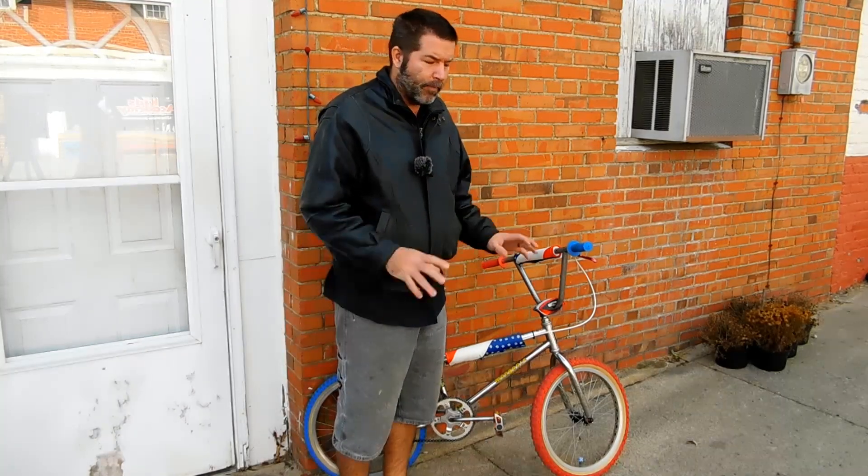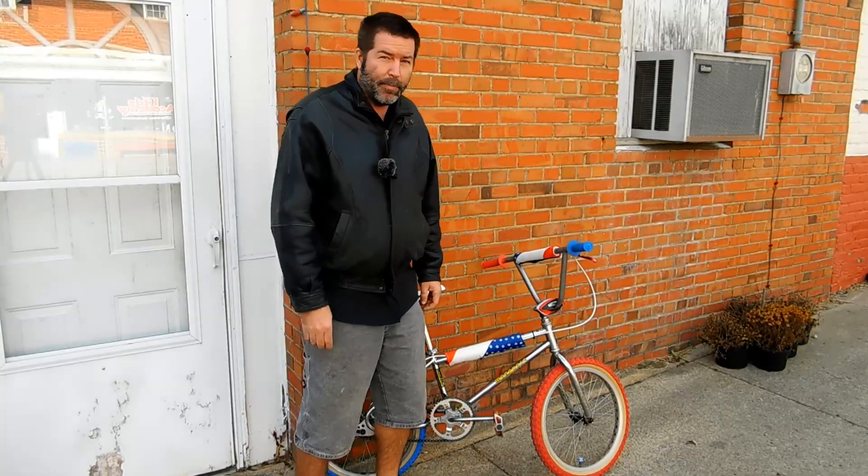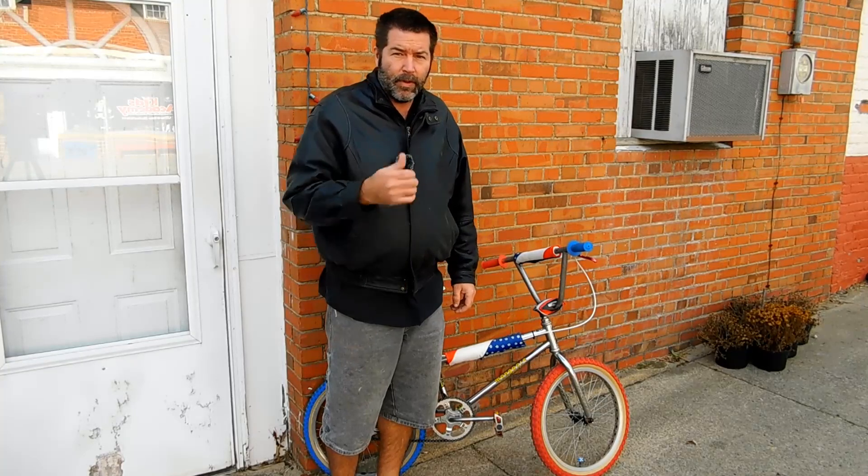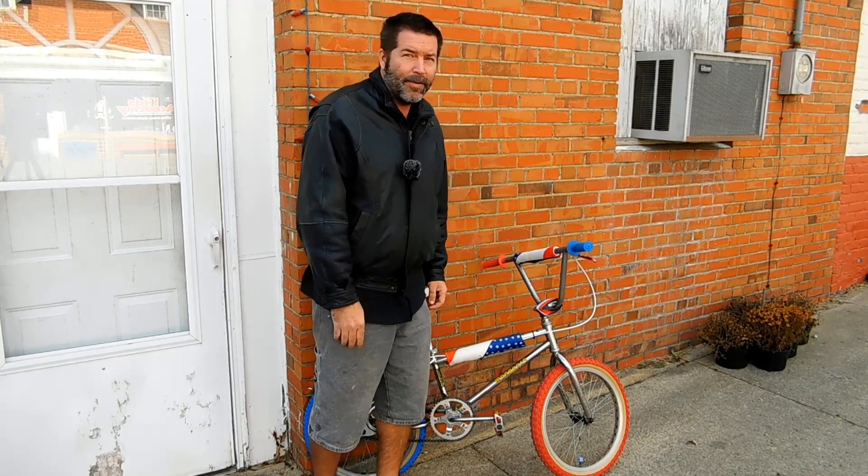That is today's bike of the day. I hope you enjoyed it. Be sure to leave us a big thumbs up, don't forget to subscribe to see what we pull out tomorrow. Talk to you later.